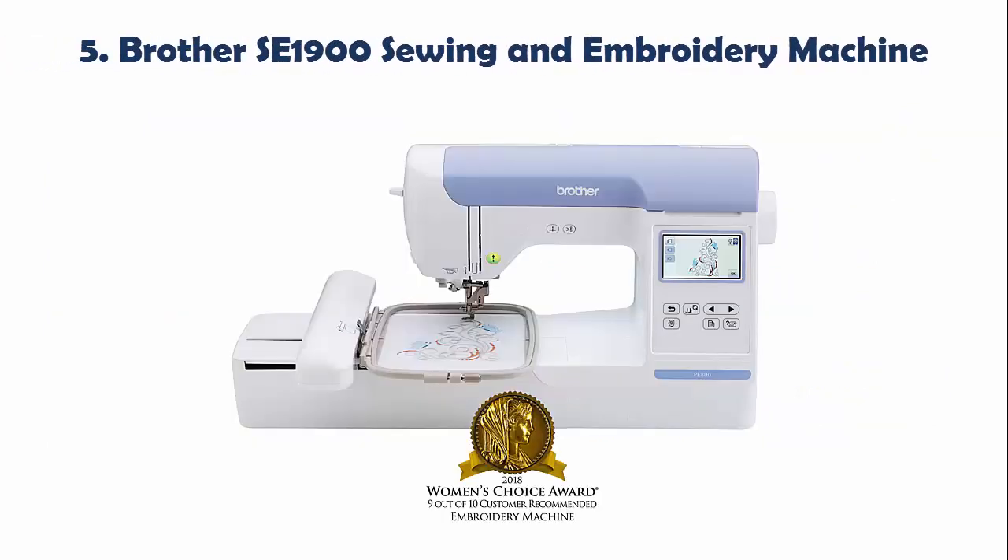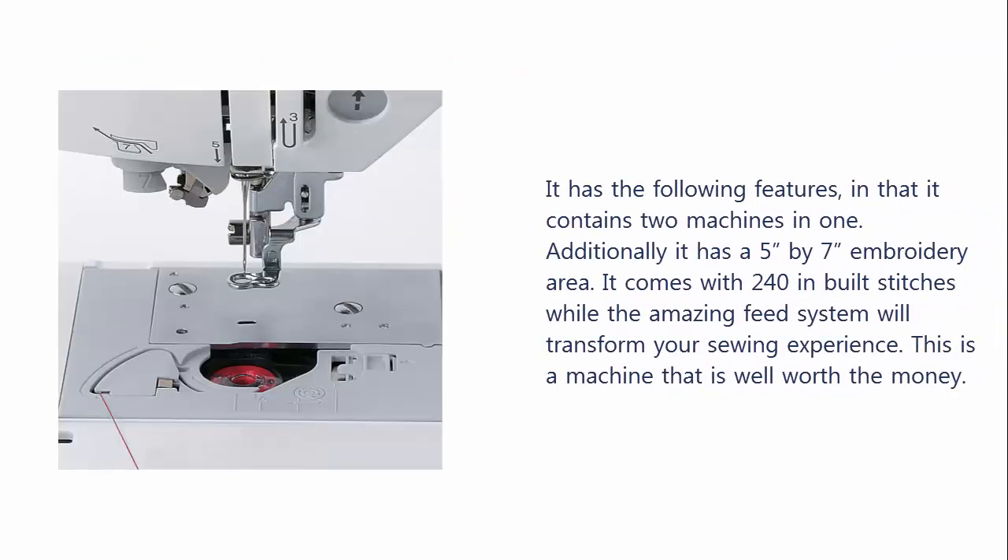Our list at number 5: Brother PE805 Embroidery Only Machine with Color Touch LCD Display, USB Port, 11 lettering fonts, and 138 built-in designs.